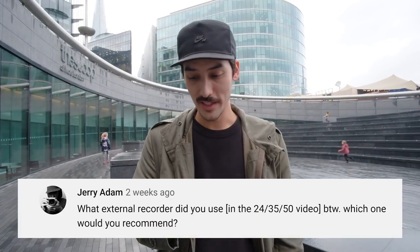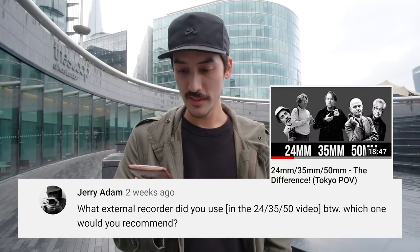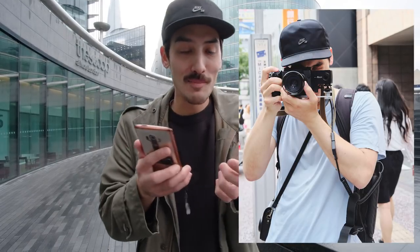First, two questions from Jerry Adam. What external recorder did you use in the video, and which would you recommend? I use an external recorder from Atomos — the Atomos Ninja Blade. I connected an HDMI cable, I think it's a mini HDMI, to my X-H1, and that's how I record my screen. He also asked: are we going to see more POV viewfinder street photography videos? I'm not sure, because they take a lot of storage space. I need to press record on the external recorder, put it in my backpack, and run around like a Robocop — it feels very weird doing street photography like that. Also, I'm not using my X-H1 to shoot stills anymore, but I might do one again.